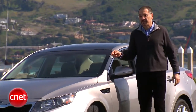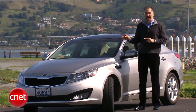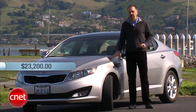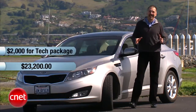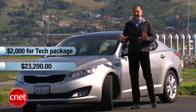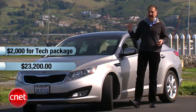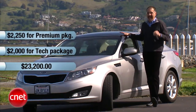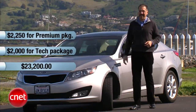Let's price this Optima. This is a 2011 EX — front wheel drive only, kind of a mid trim. There is an SX, a sportier one above it, and a hybrid and turbo for another time. This one bases at $23,200. The package you've got to get is the tech package at $2,000 — that gets you the navigation system, the speedy interface, Sirius satellite radio, Infinity sound, and the backup camera. For two grand, kind of a steal. Then there's the premium package: panoramic roof, heated and cooled front seats, power passenger seat, and heated rear seats.